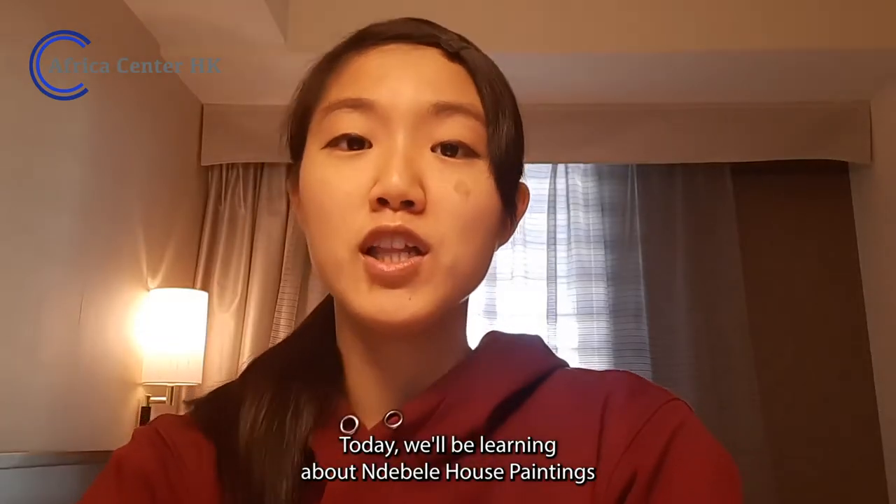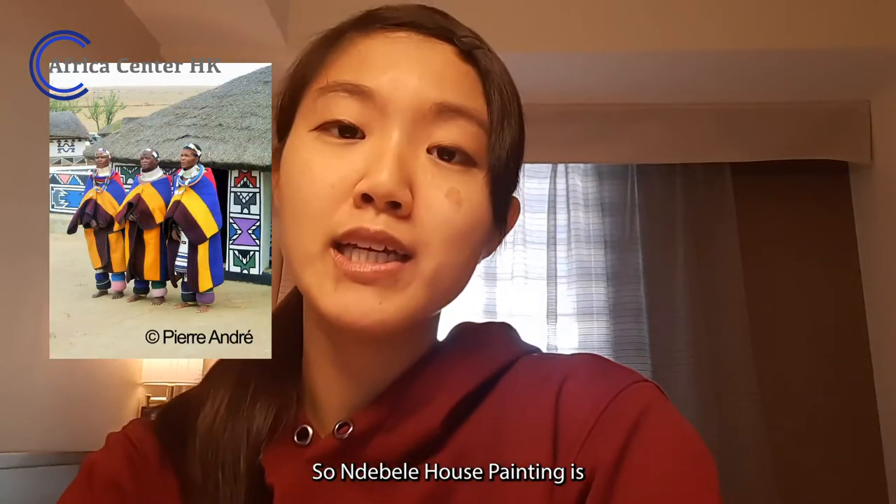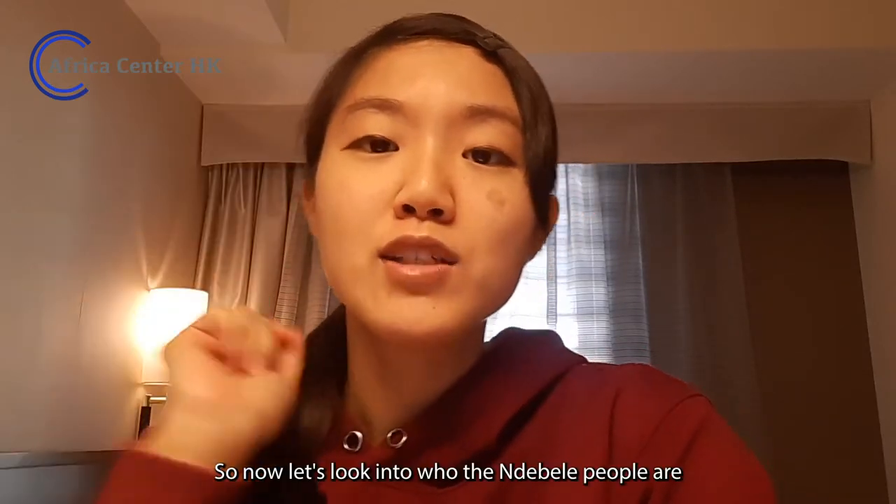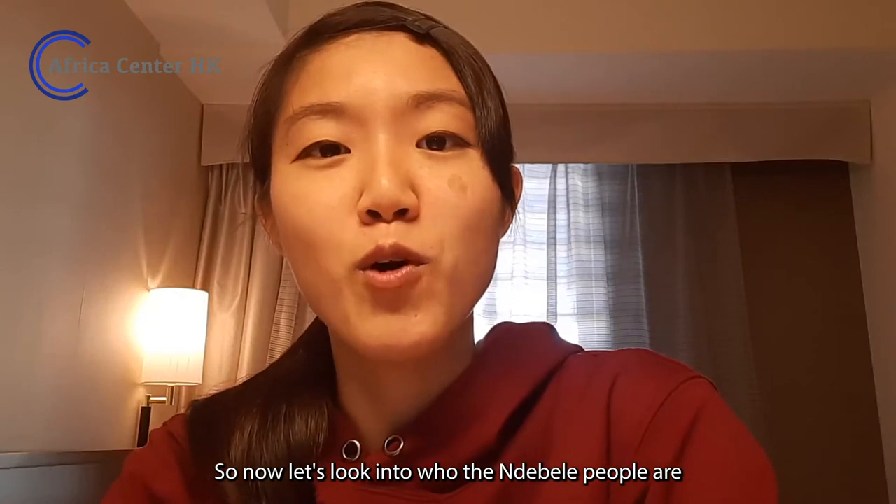Today, we'll be learning about Ndebele house paintings. Ndebele house painting is the house painting painted by the Ndebele people. Now, let's look into who the Ndebele people are.